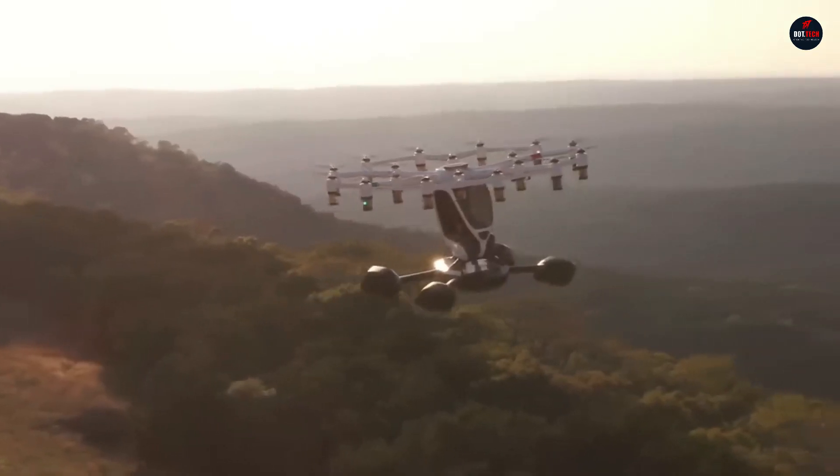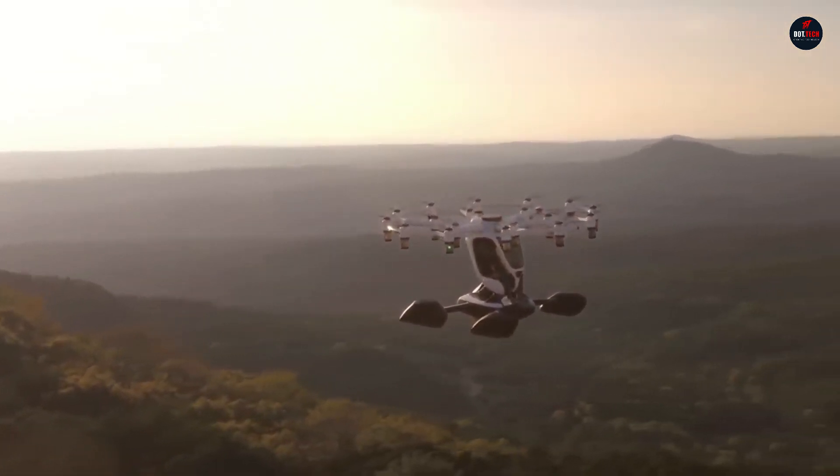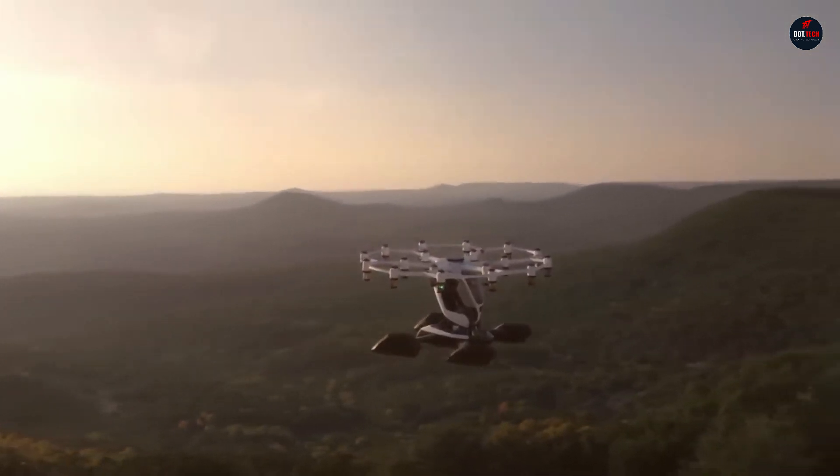Beyond individual experiences, Lyft aspires to set up shop in various places so that anybody may hire and enjoy the Hexa, bringing personal flight to a whole new level of accessibility.